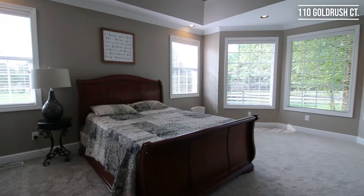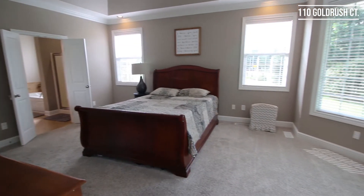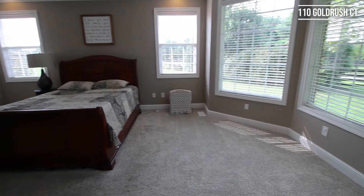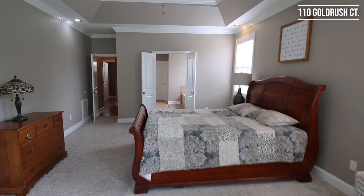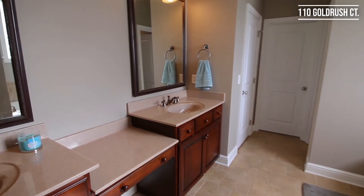Off the living room, you have this spacious master bedroom with tray ceilings, a large bay window, as well as access to your outside deck. In the bathroom, you have double vanity sinks, a split shower and tub, as well as a large walk-in closet.